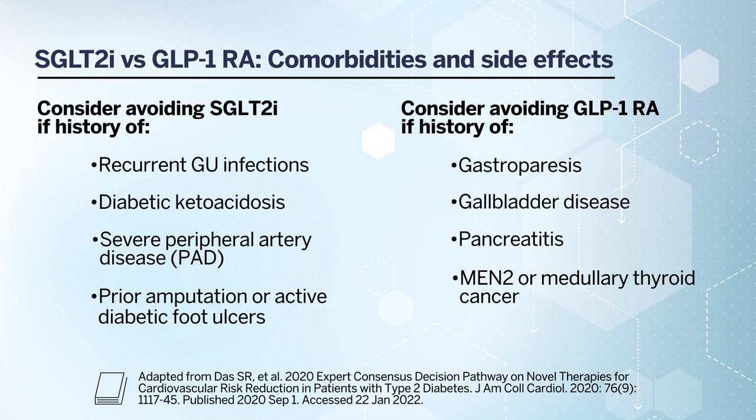In patients who have a history of proliferative retinopathy, consider being cautious with GLP-1 receptor agonist use, as there have been associations with increased risks of adverse retinopathy events. These are thought to be driven by significant reductions in glucose and hemoglobin A1C due to the potency of GLP-1 receptor agonists. If patients have a history of retinopathy, consider consulting with their ophthalmologist or optometrist before starting a GLP-1 receptor agonist.